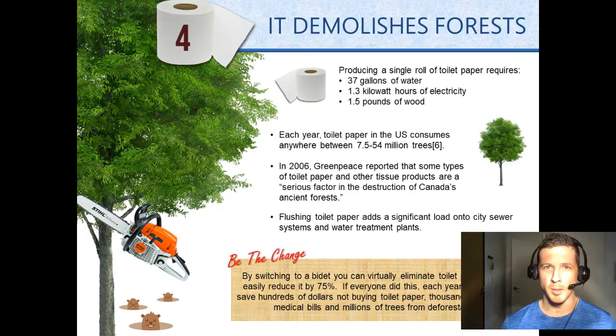Reason number four to ditch toilet paper: it demolishes forests. Producing a single roll of toilet paper requires 37 gallons of water, 1.3 kilowatt hours of electricity, and 1.5 pounds of wood.